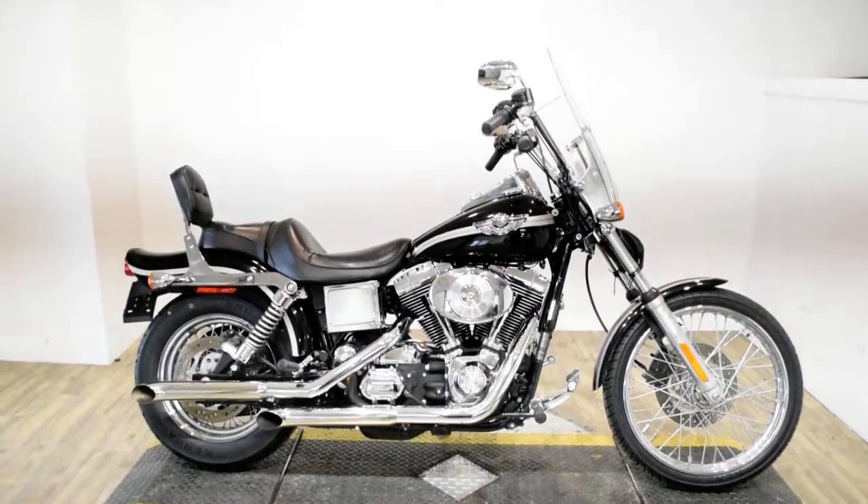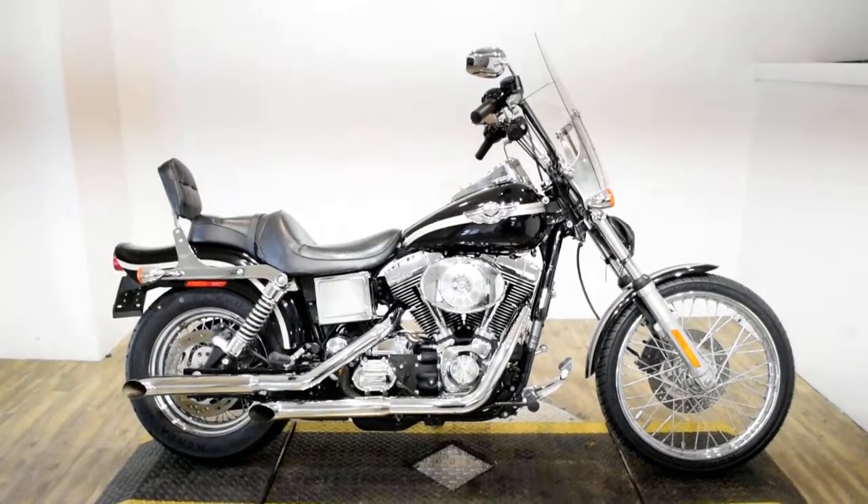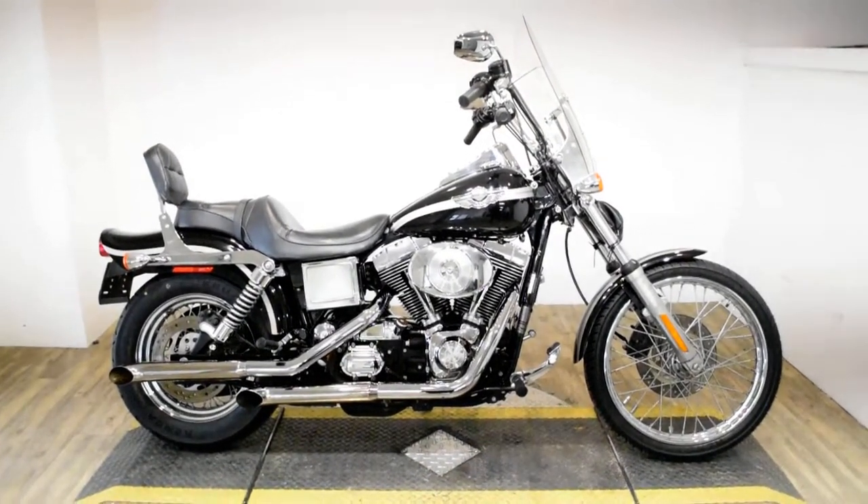Monster Power Sports is offering this 2003 Harley-Davidson Dyno Wide Glide. This is a 100th anniversary bike.